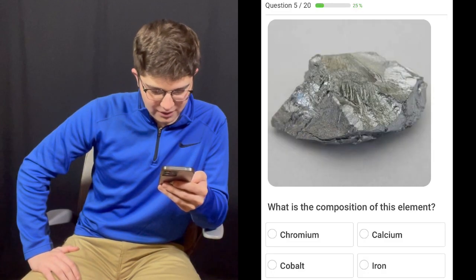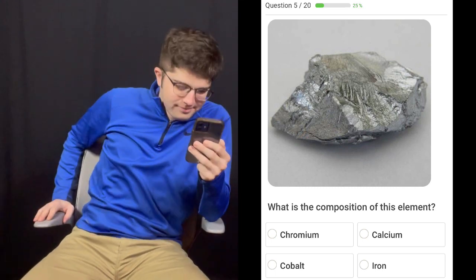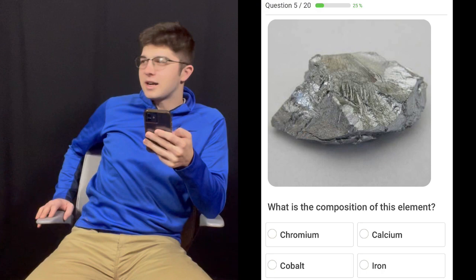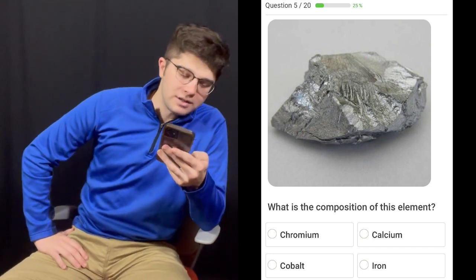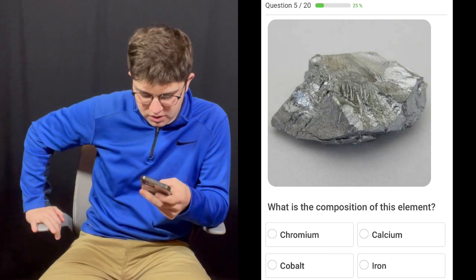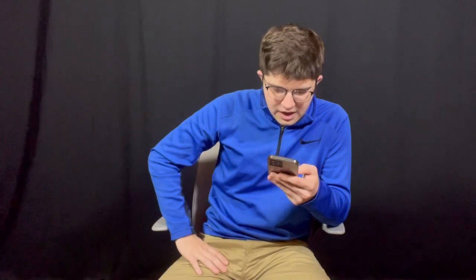Question number five: What is the composition of this element? I don't know what these rocks are supposed to look like. Dude, it's general science and you don't know it. Rocks is science. It's not cobalt or calcium. Calcium's white, I'm pretty sure. And cobalt I think has like a blue tint, maybe? I'm going to guess iron. It's chromium. Of course it is. It literally is chrome.